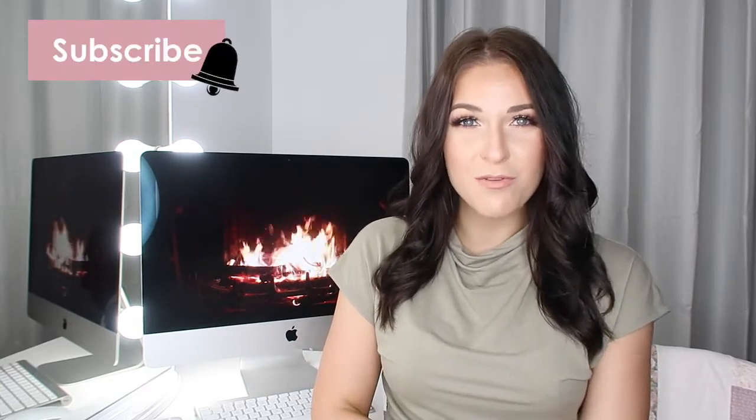Hi beautiful people, welcome to my channel and welcome back if you're already subscribed. Today we are going to do another ranking video — we're going to rank my foundations. I have all of them just sitting here in this little container. If you like these kind of videos, do not forget to give this video a big thumbs up, subscribe before you leave, and check me out on my Instagram — I'll have my handle on the screen.